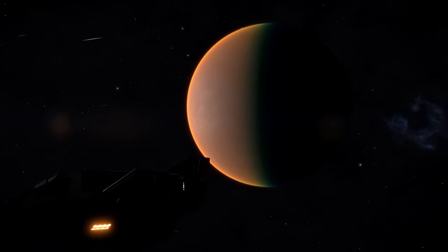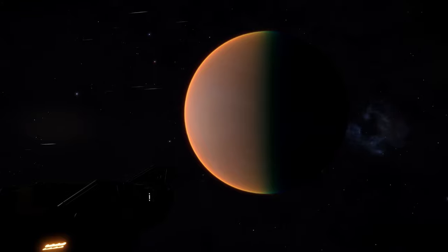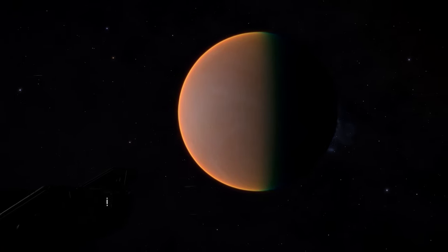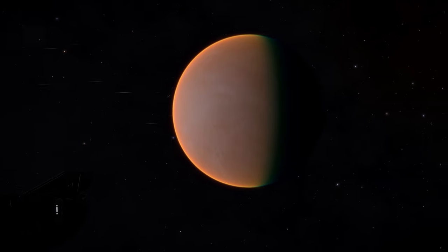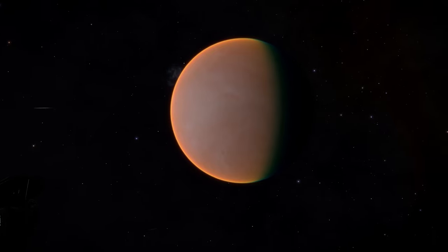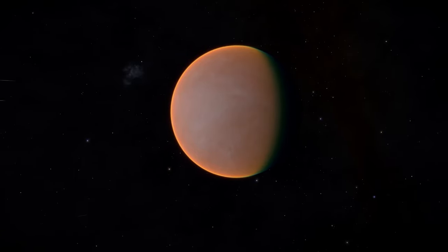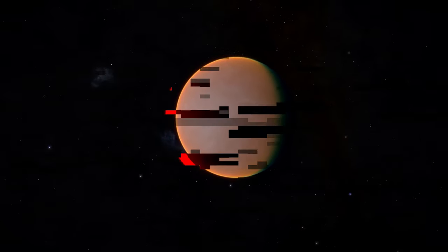Venus is the second brightest natural object in the earth's sky. The moon is the only other natural object that is brighter. Venus is also the hottest planet in the solar system, with an average surface temperature of 863 degrees Fahrenheit. Venus doesn't tilt on its axis, so it has no seasons either. So when it's hot, it stays hot.